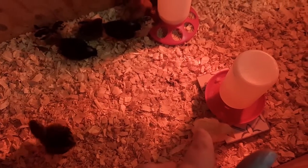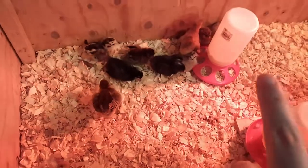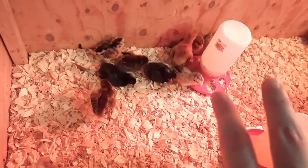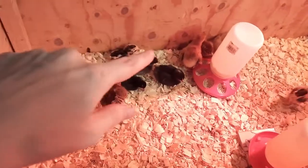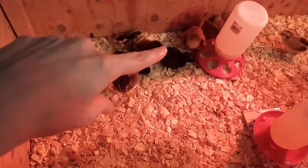And then Easter Egger - he named hers Shibiduwa. One more Leghorn, and then I have two Rhode Island Reds. This fluffy one right here is my oldest son's - he named her Queen.